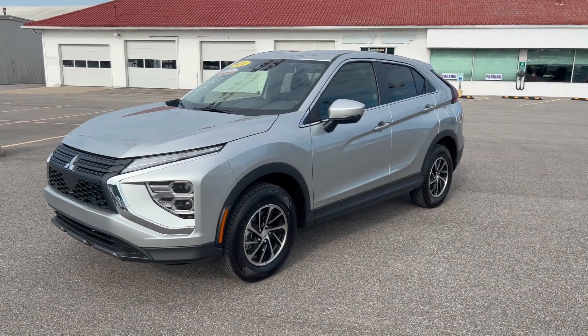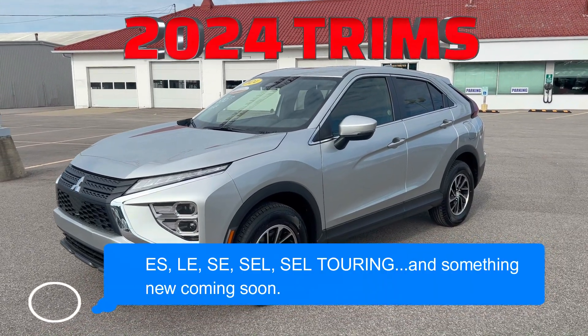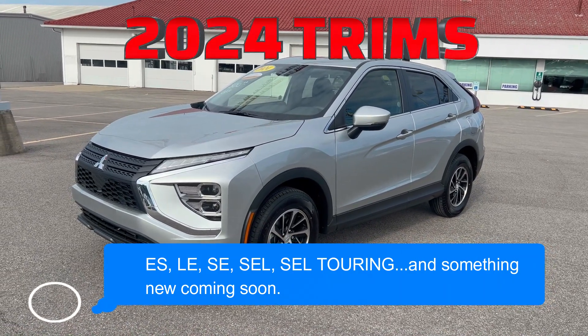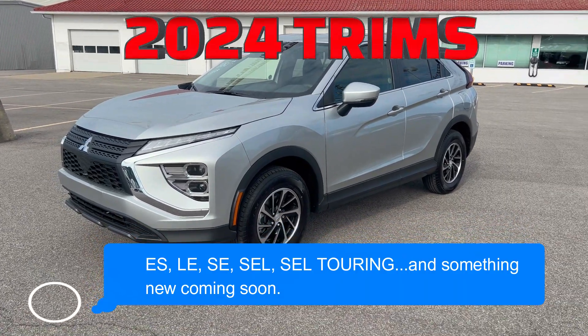Okay, so here it is. This is your entry-level — in fact, this is the most base model you can get on a brand new Mitsubishi Eclipse Cross. This is the ES. And even though it's an entry-level, it's still pretty well-equipped. So let's go ahead and just point out a few things.